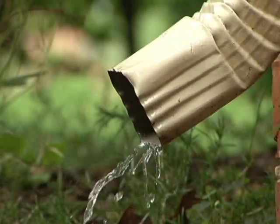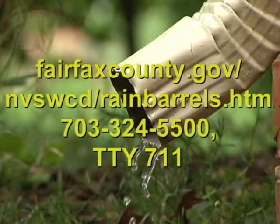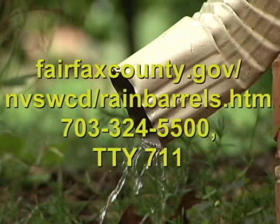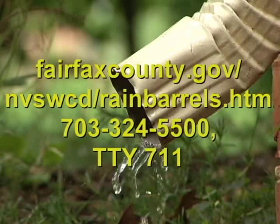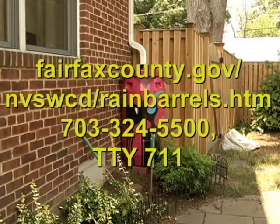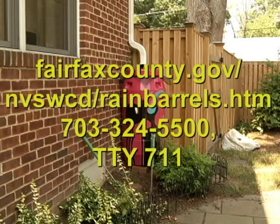For a complete list of events this summer and fall, visit the county's website at fairfaxcounty.gov/nbswcd/rainbarrels.htm or call 703-324-5500, TTY-711.